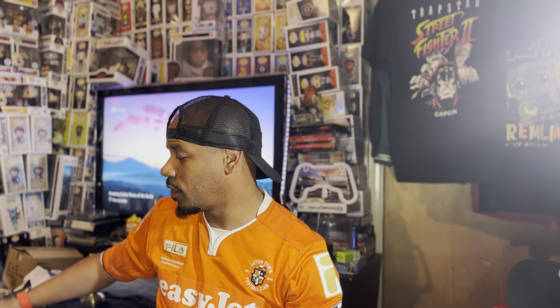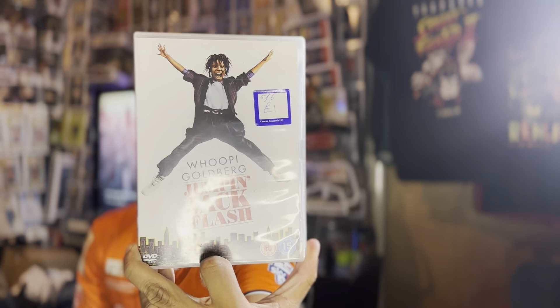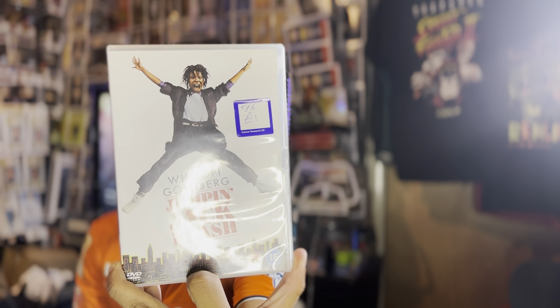Last couple. Got some quality old movies I enjoyed. Good old classic — 'You Got Served'. I don't think they brought this out on Blu-ray, so a DVD, four pounds — had to be picked up. This one even has the price of one pound — a great classic with Whoopi Goldberg: 'Jumping Jack Flash'.